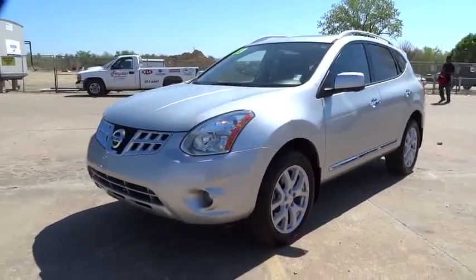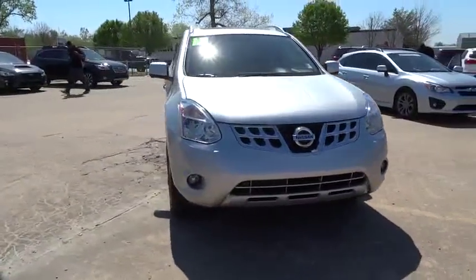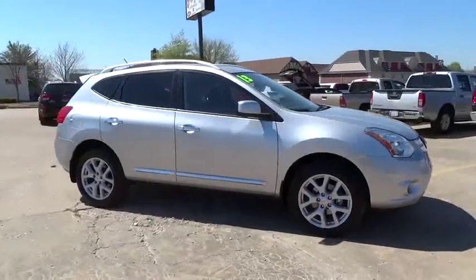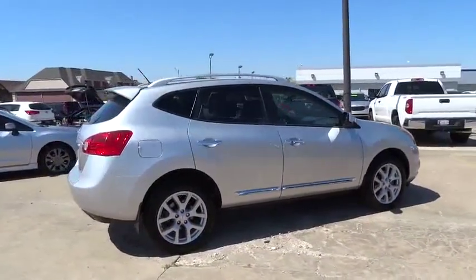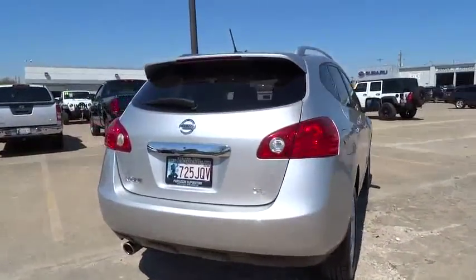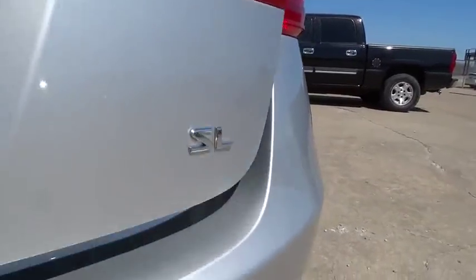The 2013 Nissan Rogue. The stylish Rogue gets 27 MPG and still boasts nearly 58 cubic feet of cargo space. With a five-star side impact safety rating and intuitive all-wheel drive for confident handling, the Rogue is more than you expect and everything you deserve. This vehicle has less than 70,000 miles.